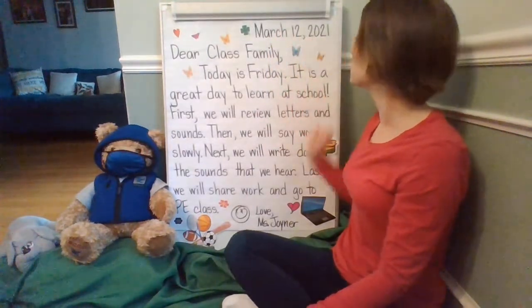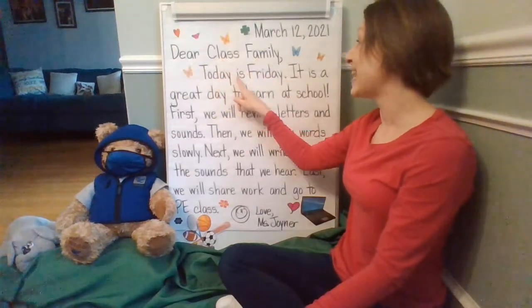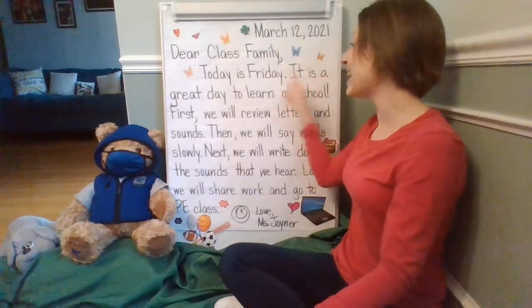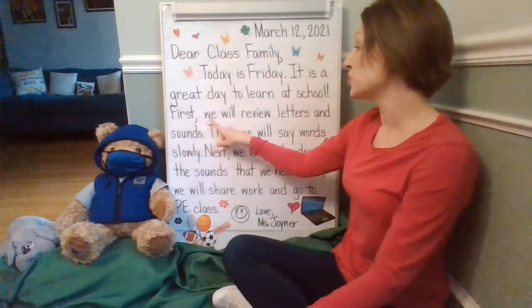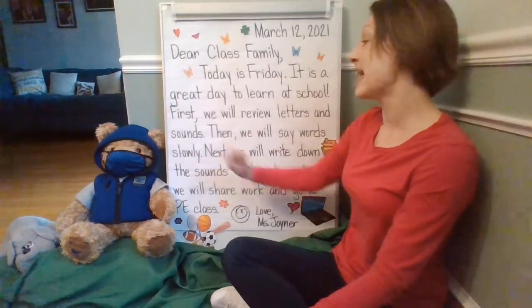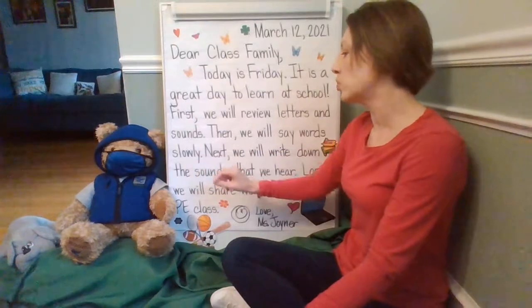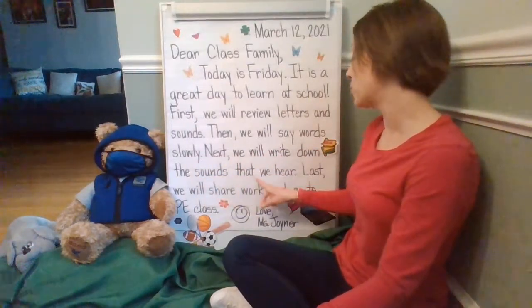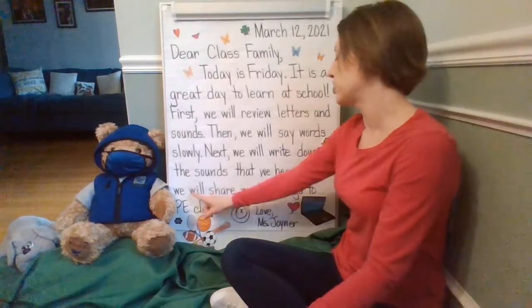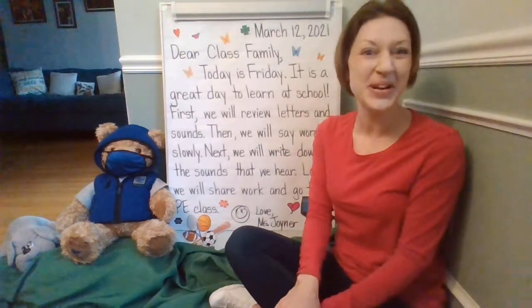March 12, 2021. Dear class family, today is Friday. It is a great day to learn at school. First, we will review letters and sounds. Then, we will say words slowly. Next, we will write down the sounds that we hear. Last, we will share work and go to PE class. Love, Miss Joyner.